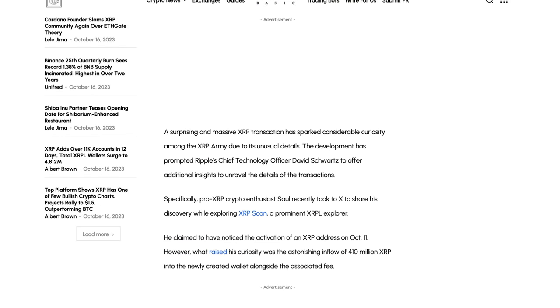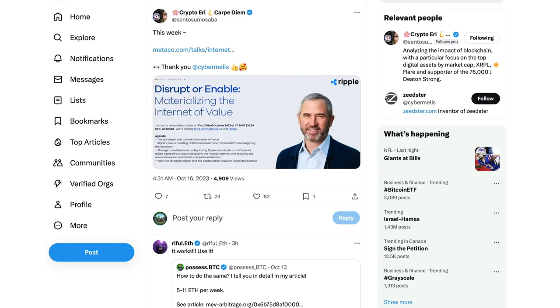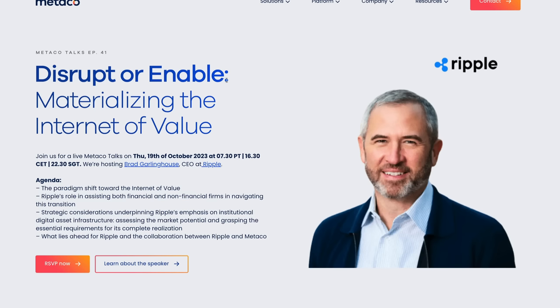Custody and cryptocurrency is going to be front and center — not so much for retail, where holding cold wallet storage solutions like a Ledger Nano is how we custody our cryptocurrency, similar to a vault or a safety deposit box. But institutions want a secure method to do this. So it was an interesting move when Ripple acquired Metaco. Sento Sumo Saba posted this: this week on metaco.com/talks they're doing a presentation — a live Metaco Talks event on Thursday the 19th of October 2023, hosting Brad Garlinghouse, the CEO of Ripple.